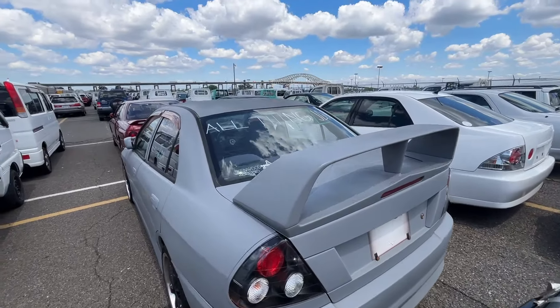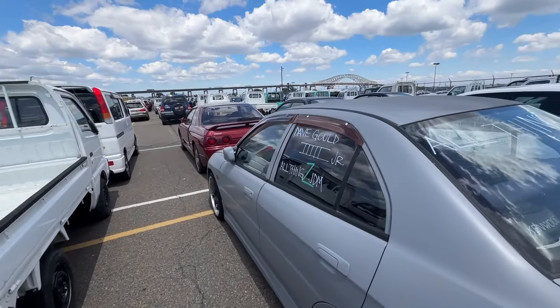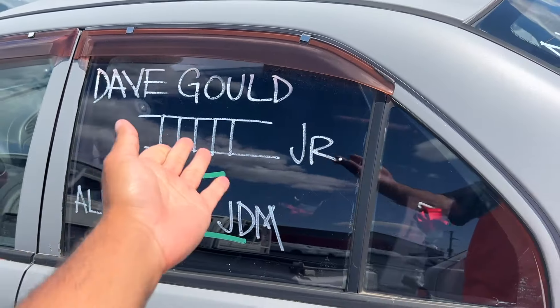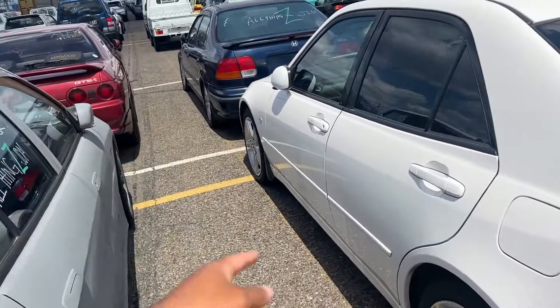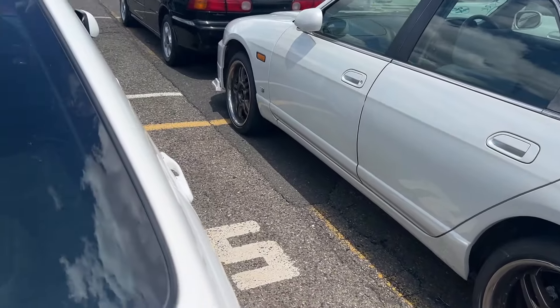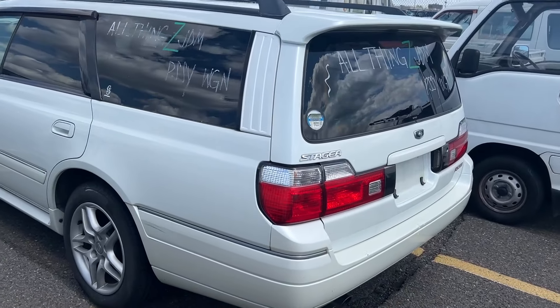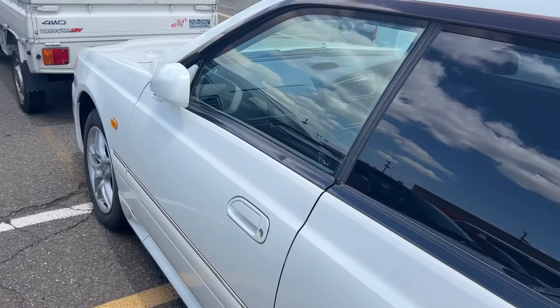Look, there's a couple of All Things JDM cars. Shout out to Dave — I don't even know what that is, but this is All Things JDM. That's inappropriate, we can't show that on the channel. We got the daddy wagon.